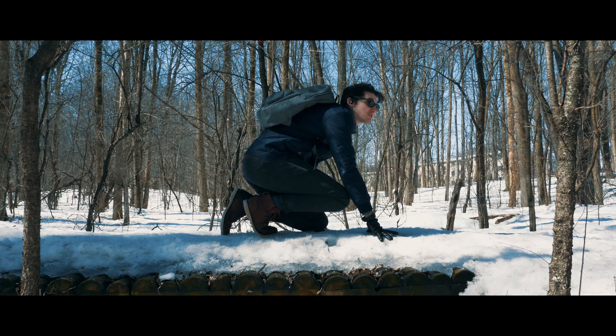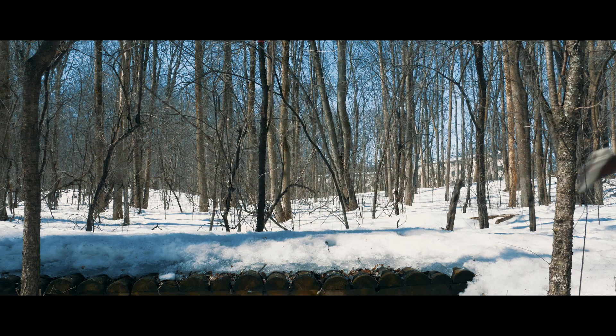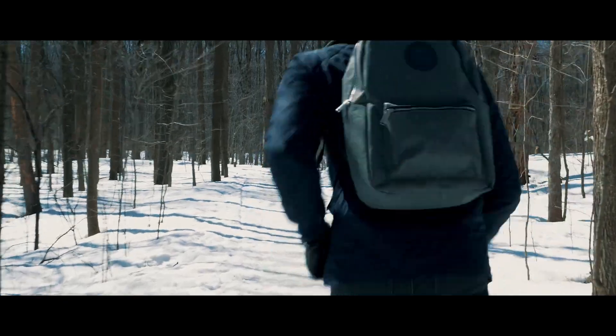Well, my cover's been blown. You gotta get me an extraction point. Head east across the ravine. You'll find transport waiting under the bridge.